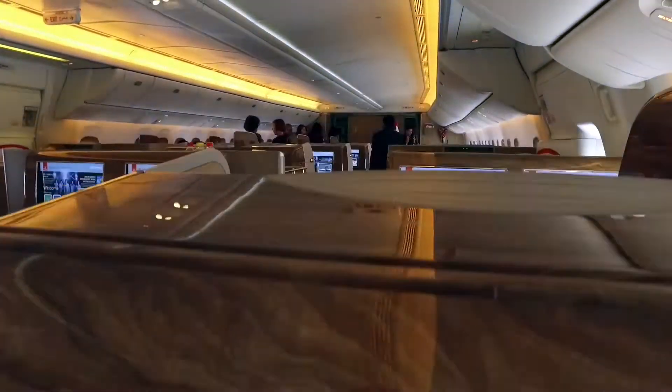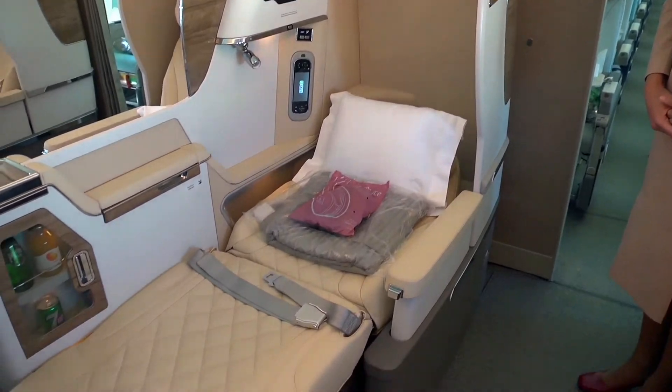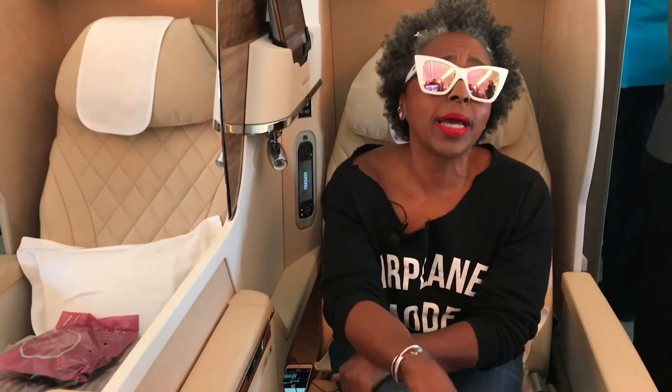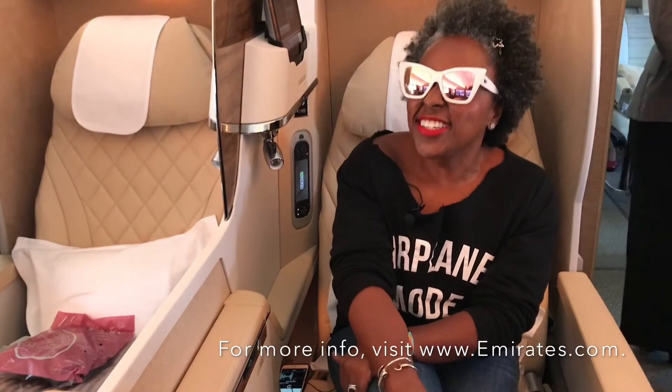I have to tell you, this is pretty amazing. I'm here in business class in one of 38 seats. There's a lot of space, and I have a privacy screen if I really don't want to see my neighbor. What I do want to see is the huge 23-inch screen in front of me — it will keep me occupied all across the ocean. I could get used to this.